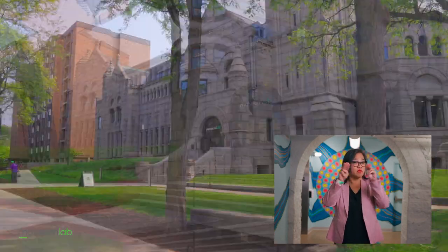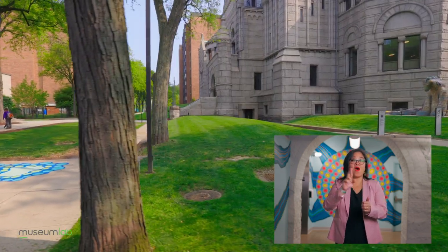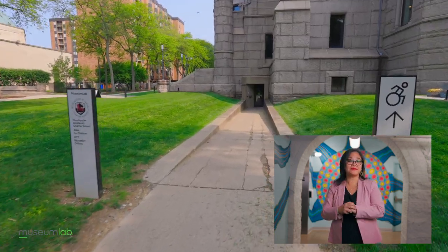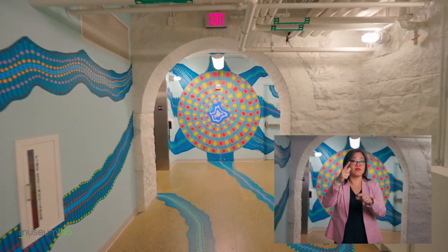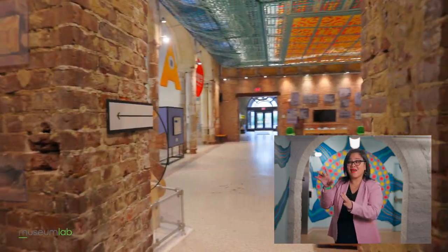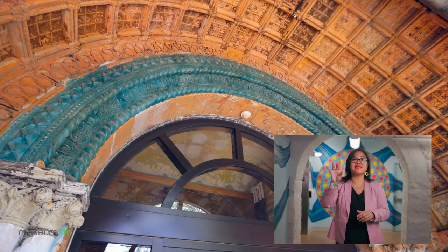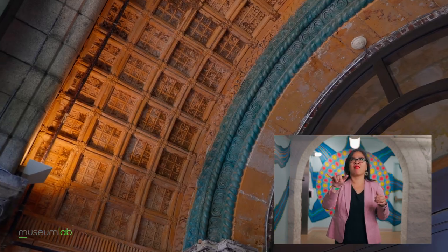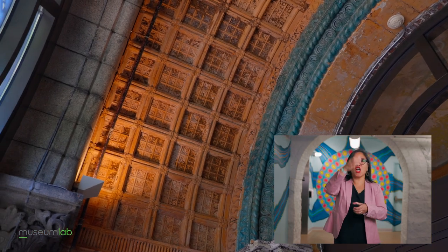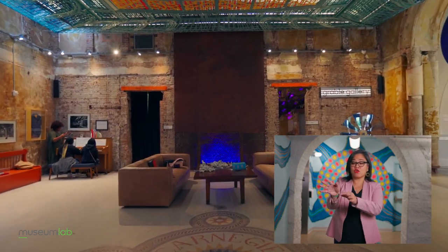You can enter Museum Lab by stairs or by a ramp on the right side of the building. From the ground floor, go straight to reach an elevator to the first floor. Make a right out of the elevator and the admissions desk is straight ahead. Museum Lab was built in 1890 and has many of its original features like archways, columns, and tile floors. Show your admission wristband to the front desk and you're on your way.